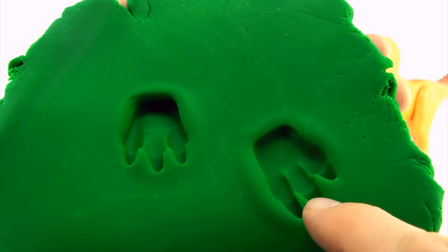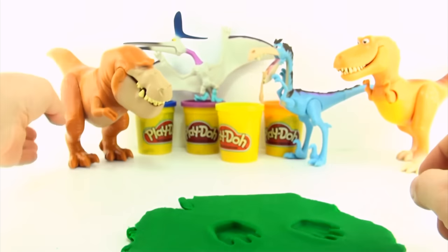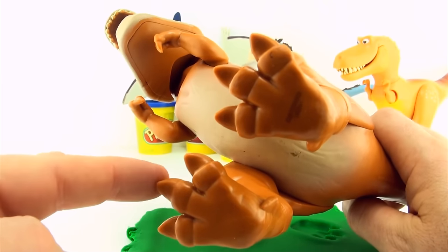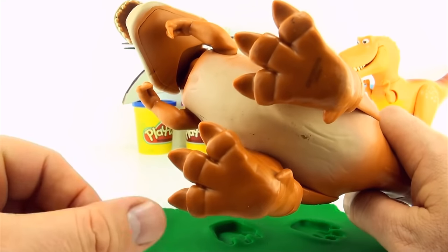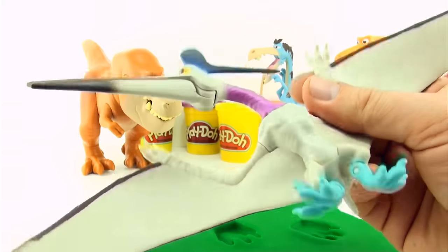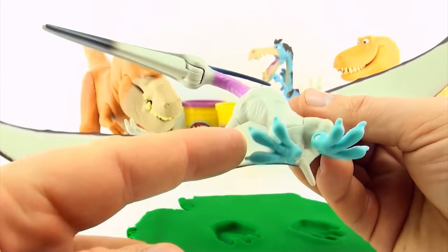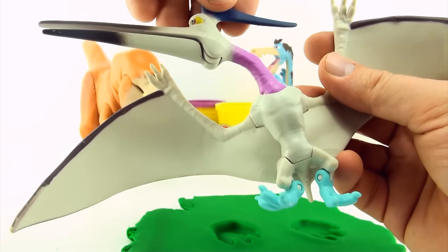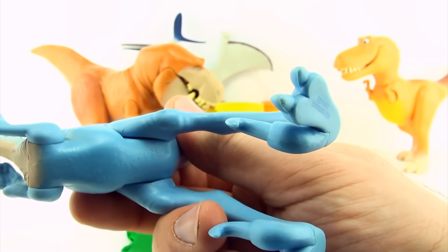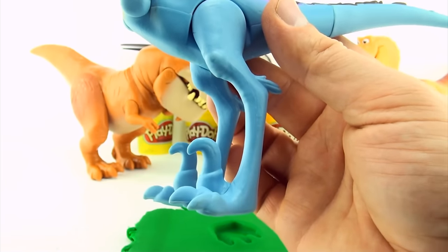Whoever made these tracks has one, two, three toes, right next to each other. Butch has one, two, three toes right next to each other, so it is possible Butch made these tracks. Thunderclap has one, two, three toes right next to each other, so it is possible Thunderclap made these tracks. Bubba has one, two, three toes, but they don't appear to be right next to each other, so Bubba could not have made these tracks.